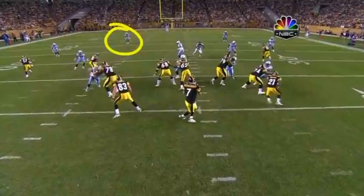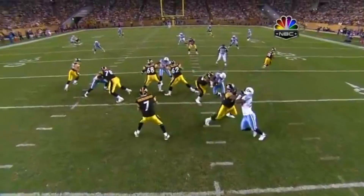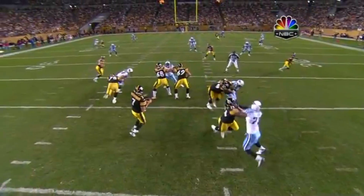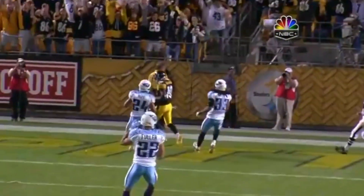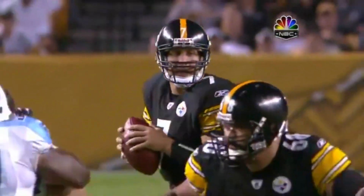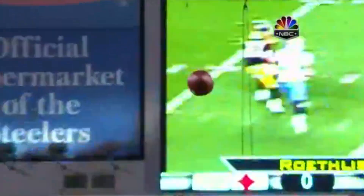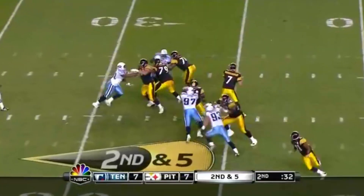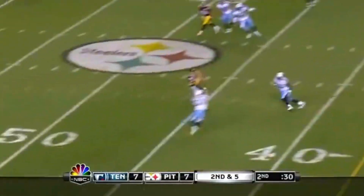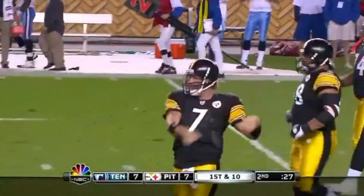Chris Hope is going to be fooled by the pump fake. Santonio Holmes comes all the way across the field and Hope never sees him coming in from the other side. The pump fake got Chris Hope for two straight plays. Roethlisberger back in the groove now — this is what he did last season. Rushing four, seven back in coverage, Ben comes back to the near side, hits Miller, tackled by Tollic — getting it in close.